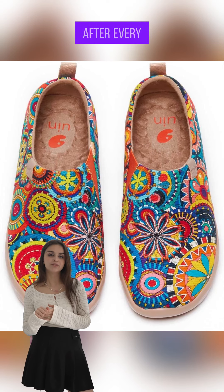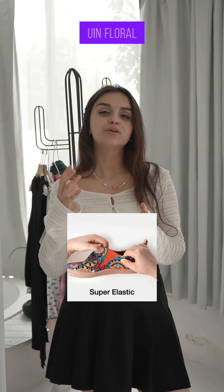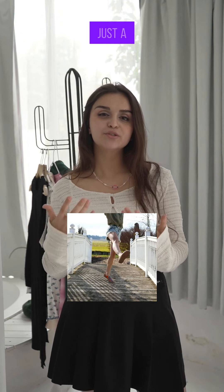Tired of sore feet after every day of adventure? Say goodbye to discomfort with the Yuin Floral Art Sneaker. It's not just a shoe — it's a game changer for your feet.